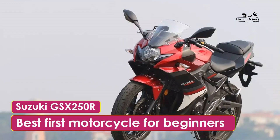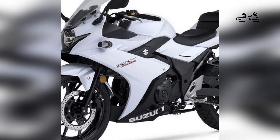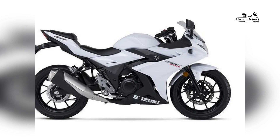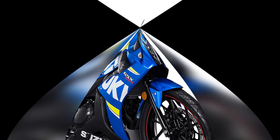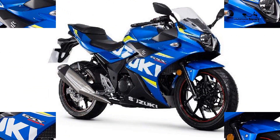Suzuki GSX-250R: Our Best First Motorcycle For Beginners. The world of motorcycling beckons with promises of adventure, freedom, and a unique connection to the open road. For beginners venturing into this exhilarating realm, the choice of their first motorcycle holds immense significance.